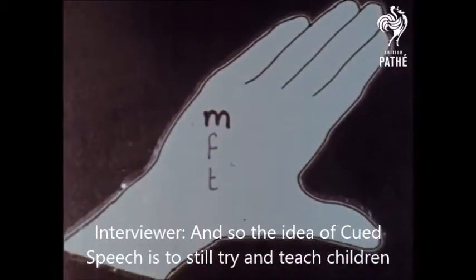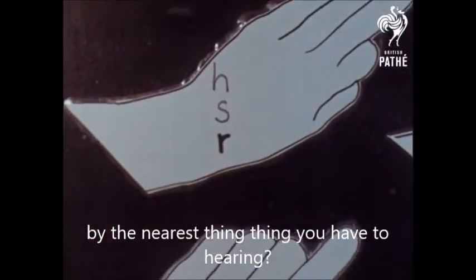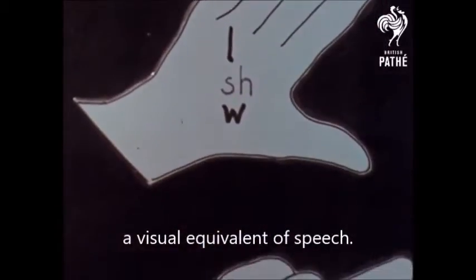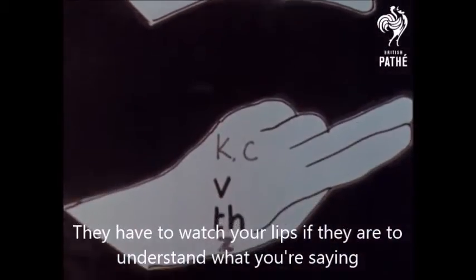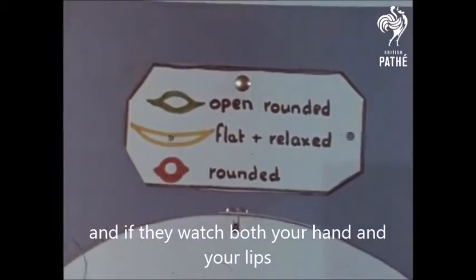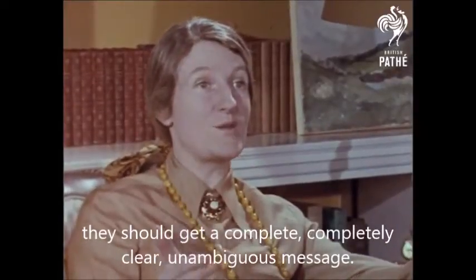So the idea of cued speech is to still try and teach children by the nearest thing you have to hearing? Yes, that's right — to give them a visual equivalent of speech. They have to watch your lips if they're to understand what you're saying, and if they watch both your hand and your lips, they should get a completely clear, unambiguous message.